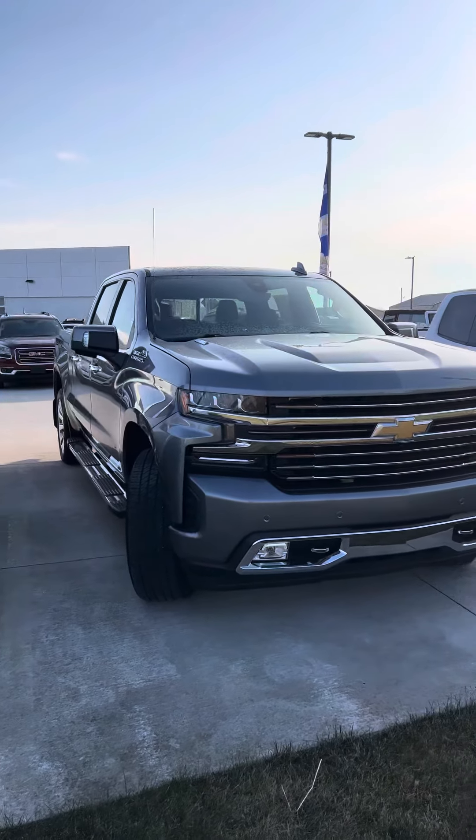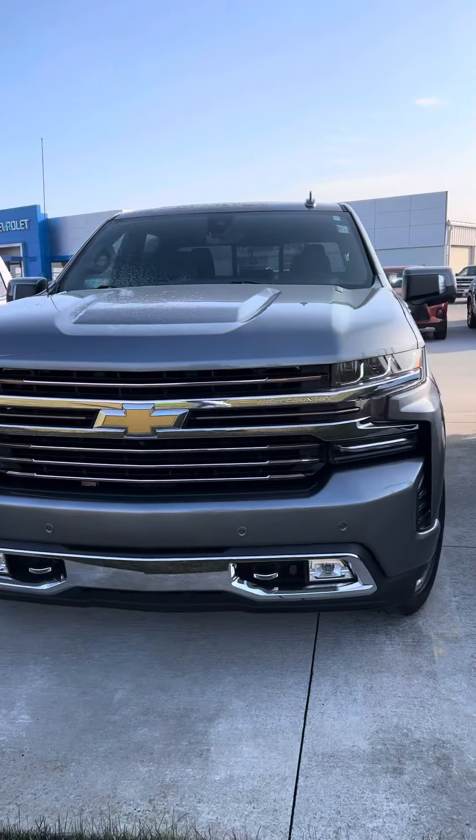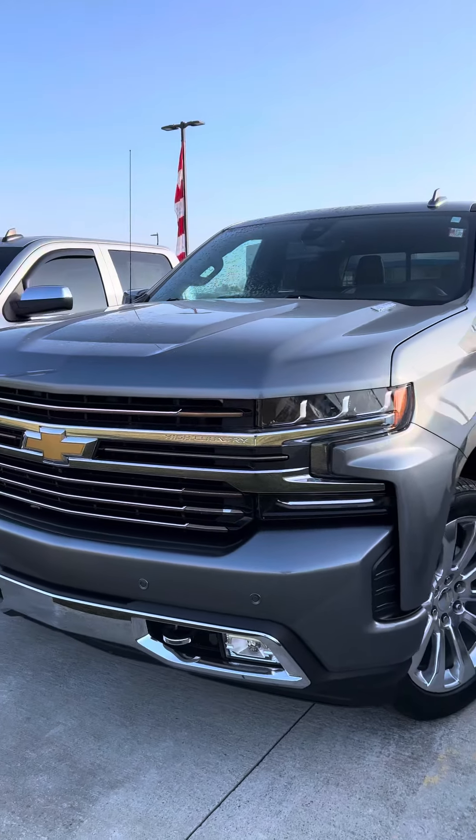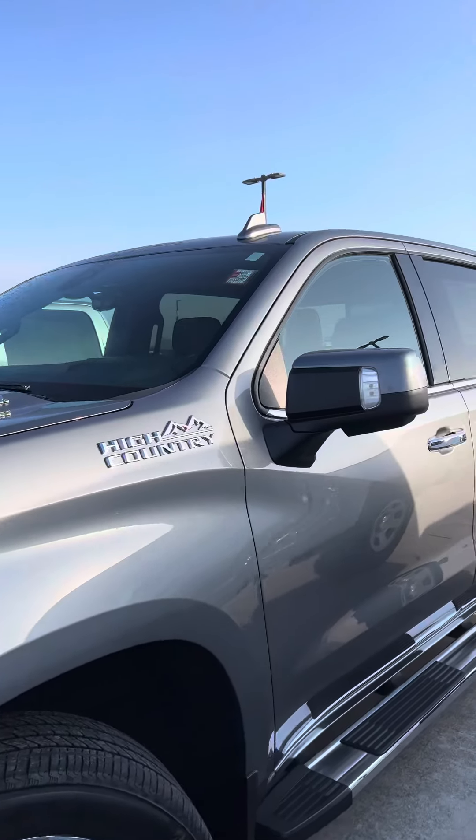Good morning, Brad Davis here, Steichman Chevrolet, 419-567-4526, getting you a video here of our 2020 High Country half-ton Duramax Silverado 1500.